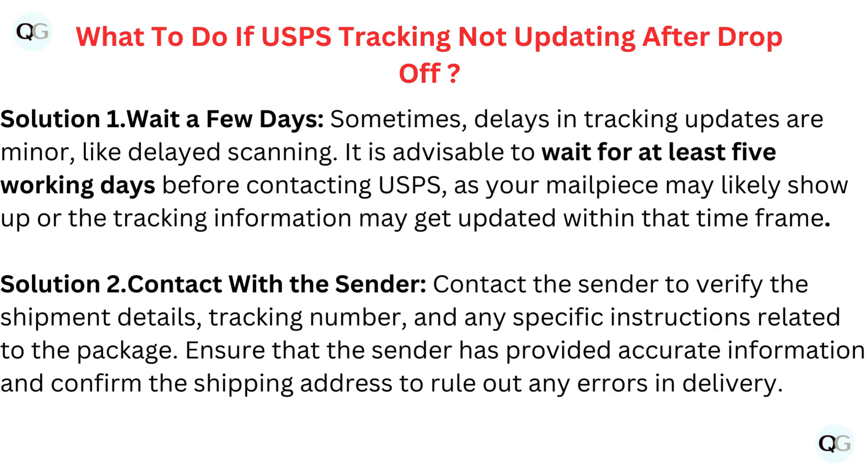Solution 1: Wait a few days. Sometimes delays in tracking updates are minor, like delayed scanning. It is advisable to wait for at least 5 working days before contacting USPS, as your mail piece may likely show up or the tracking information may get updated within that time frame.